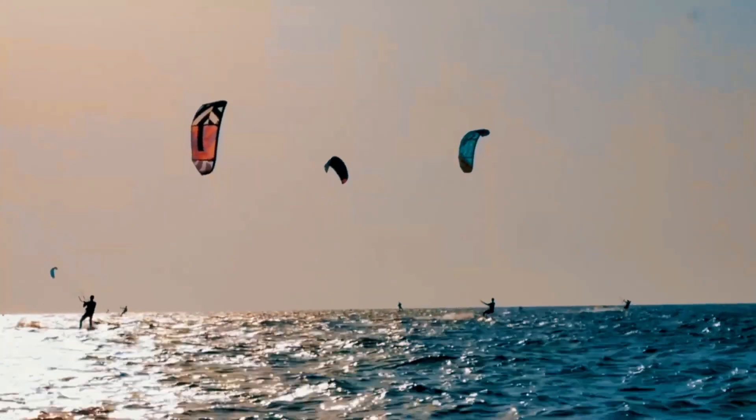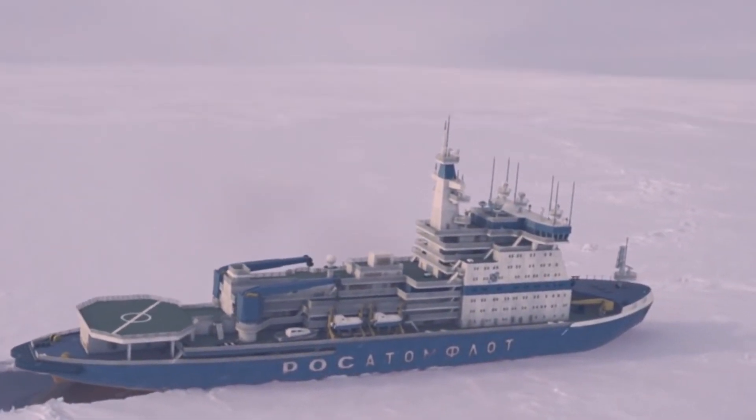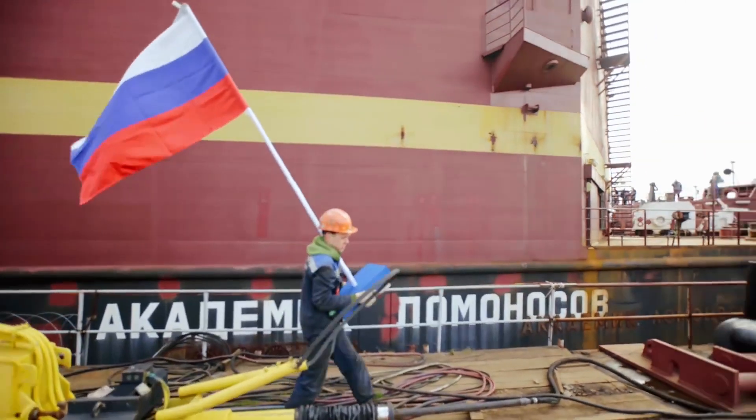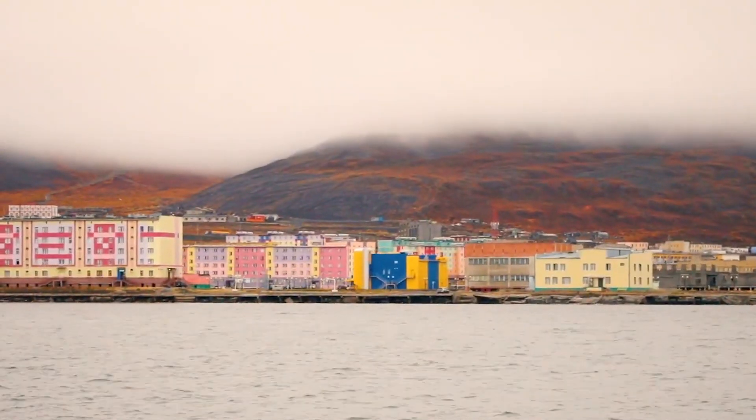Not a bad option. How effective it will end up being, time will tell. The brief journey into nuclear power is over. Comment what you think about floating nuclear power plants, and make sure to subscribe. There's still a lot of interesting things on the horizon.